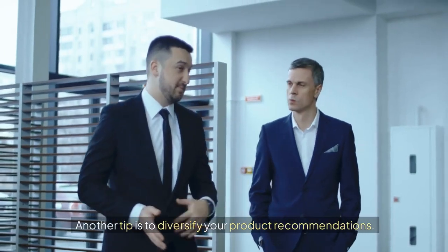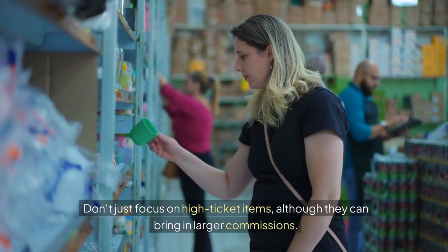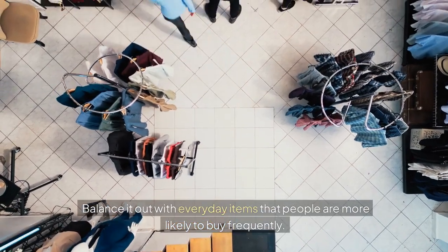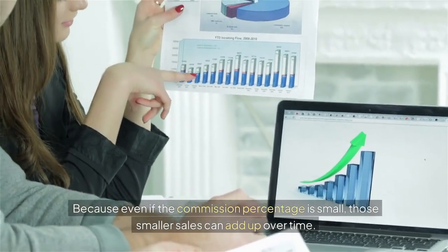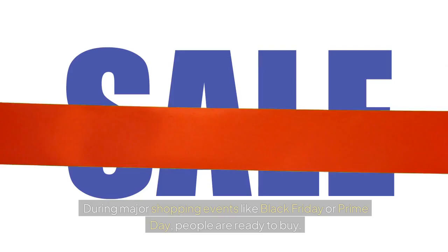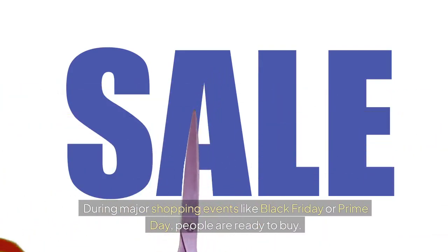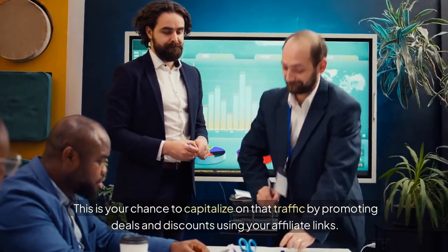Another tip is to diversify your product recommendations. Don't just focus on high-ticket items, although they can bring in larger commissions. Balance it out with everyday items that people are more likely to buy frequently. Because even if the commission percentage is small, those smaller sales can add up over time. One often overlooked factor is timing. Keep an eye on seasonal trends and holidays. During major shopping events like Black Friday or Prime Day, people are ready to buy. This is your chance to capitalize on that traffic by promoting deals and discounts using your affiliate links.